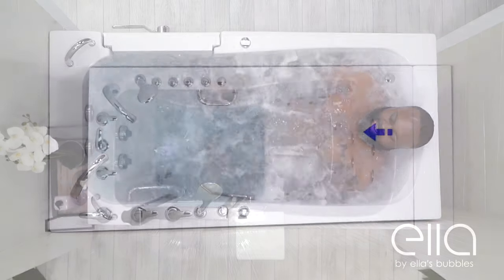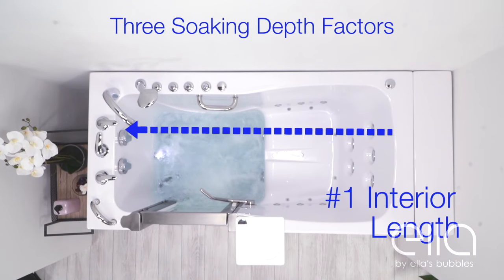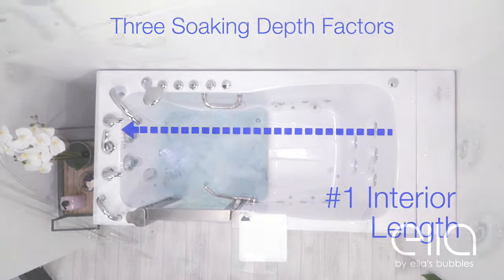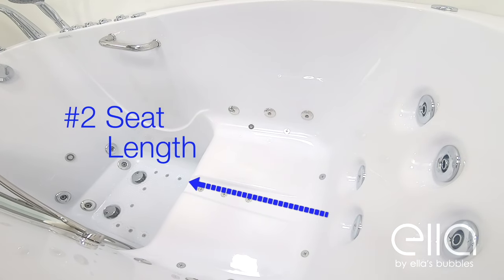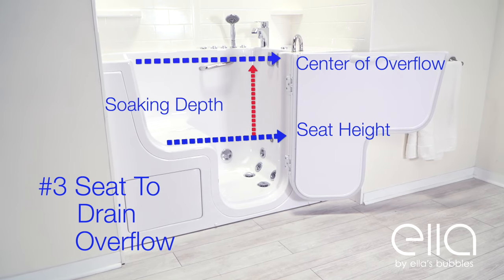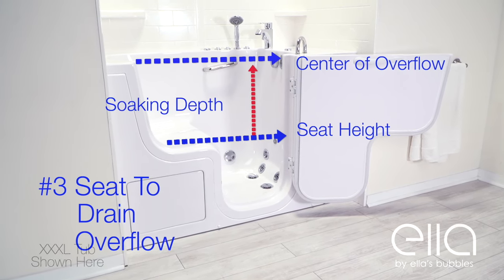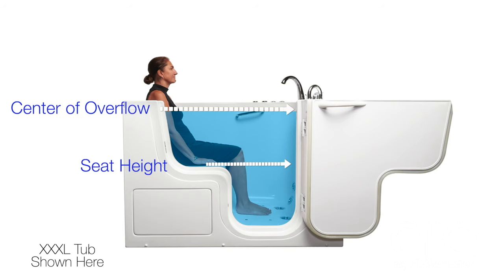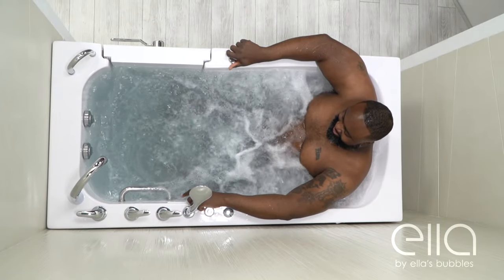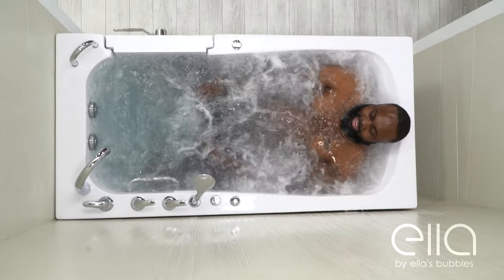The overall soaking depth of an Ella walk-in tub is determined by three important factors: one, the interior length of the tub; two, the length of the seat; and three, the height from the top of the seat to the center of the overflow vents. The soaking depth of the Big For One is 19 inches, making it the perfect size for sitting up or for sitting all the way back.